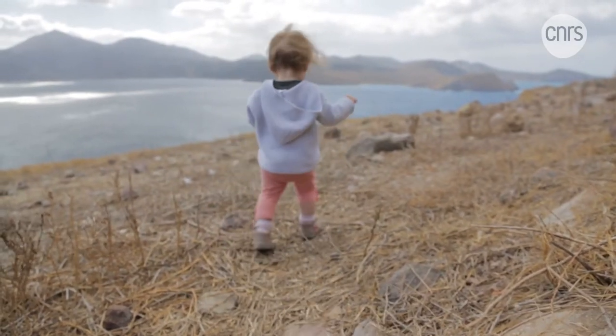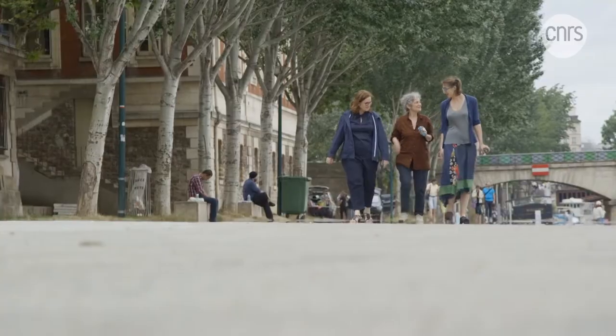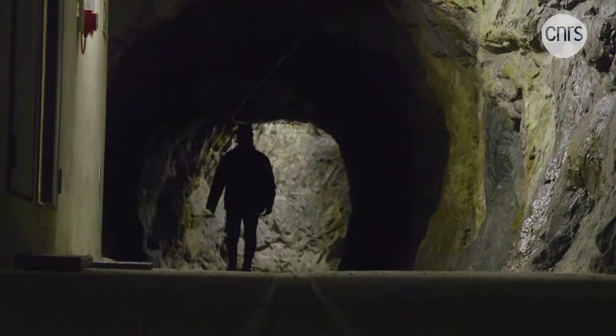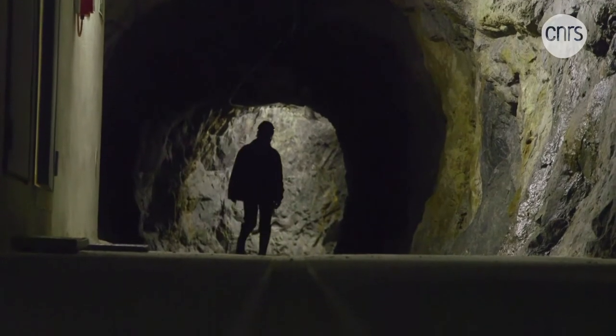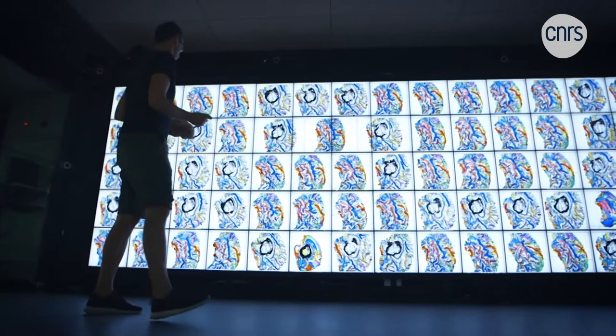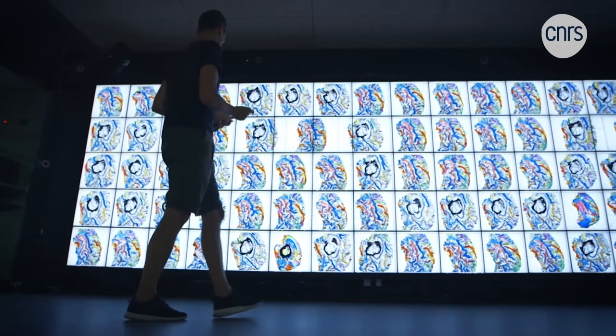We are the only primates to do so, almost exclusively upright. This means of locomotion is so specific to humans that its emergence in its habitual form during evolution remains a central question for scientists studying the origins of Homo sapiens.